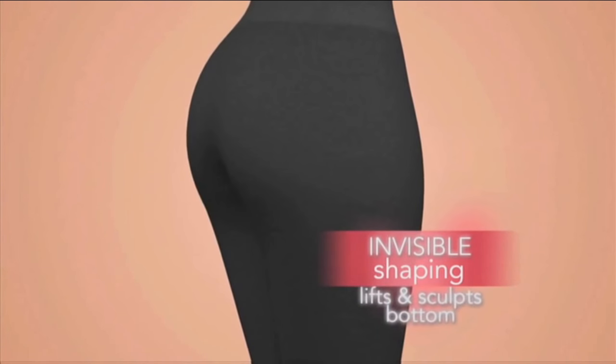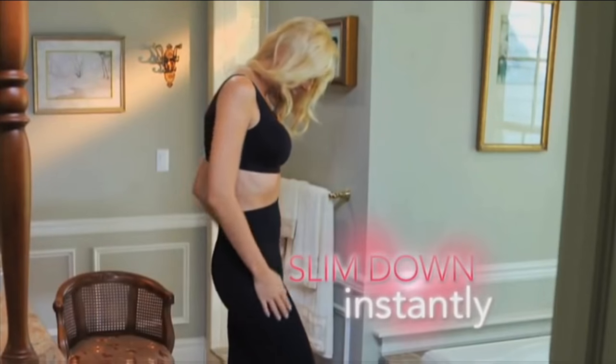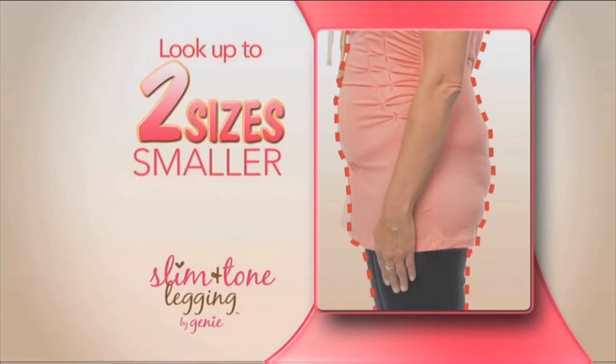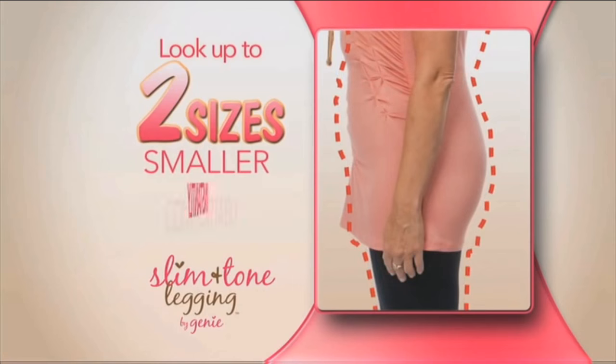While on your backside, your bottom is lifted and beautifully sculpted. Just pull them up and the transforming magic begins. With Slim and Tone Leggings, you'll look up to 4.5 kilos slimmer and up to two sizes smaller instantly and comfortably.